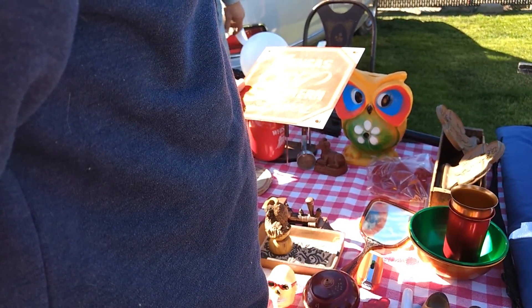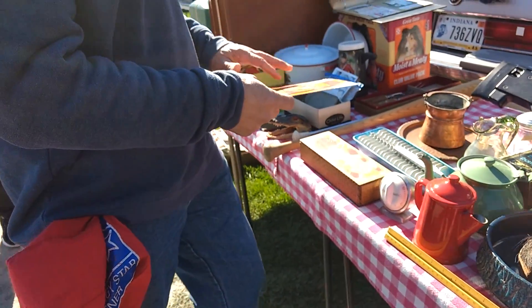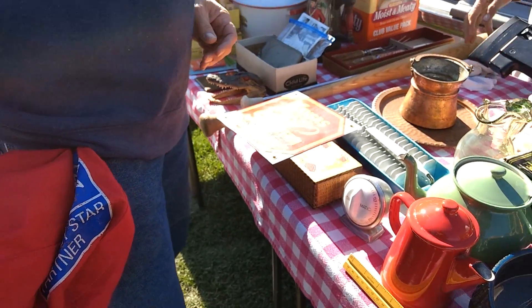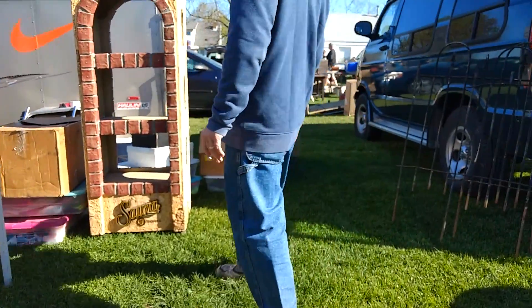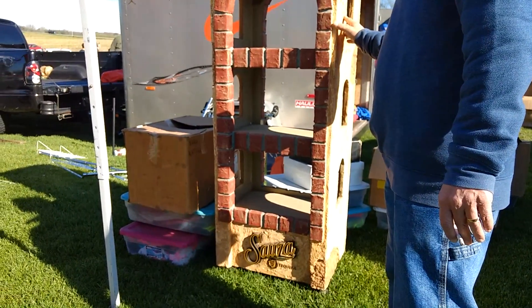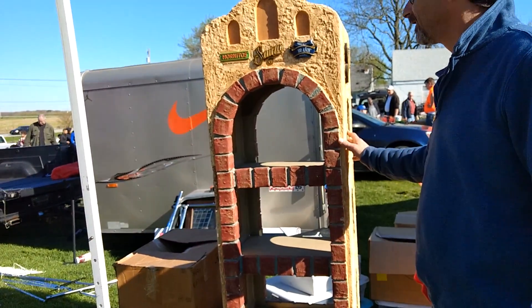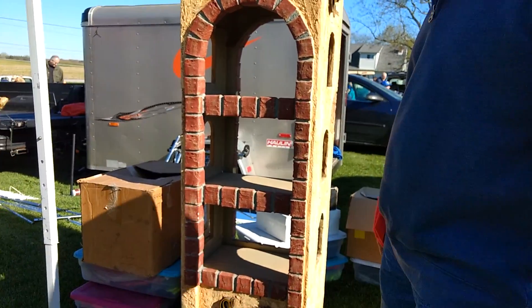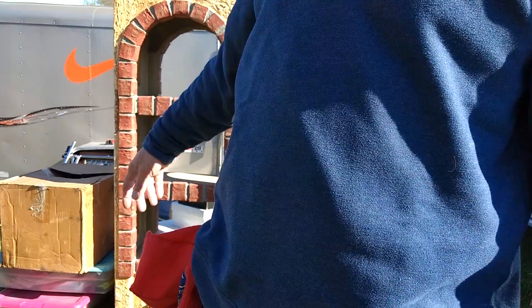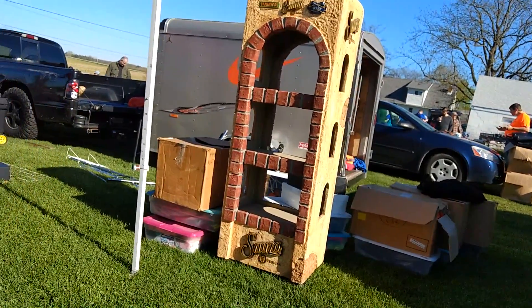There's more railroad stuff here. Someone is selling what looks like a large display item for $60 — it's got wheels on the bottom, so somebody probably had it in a bar or restaurant.